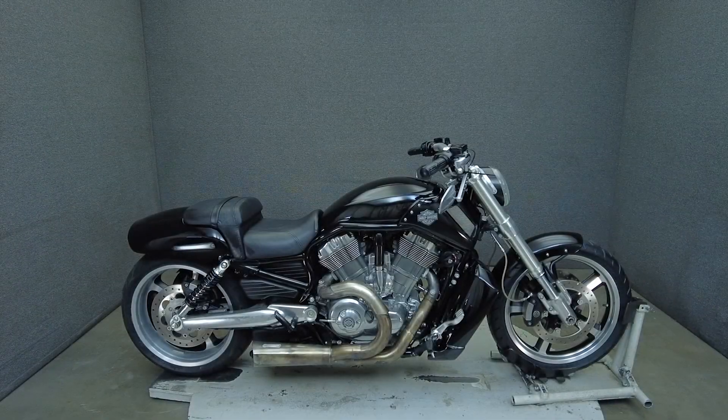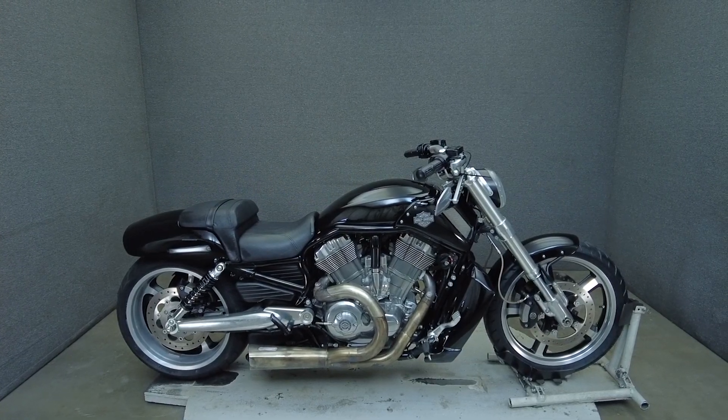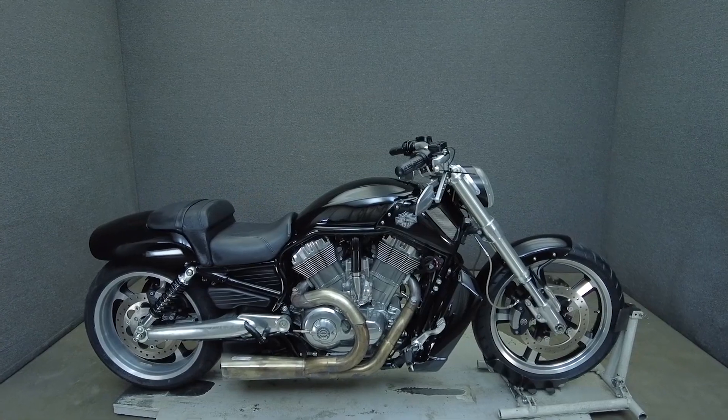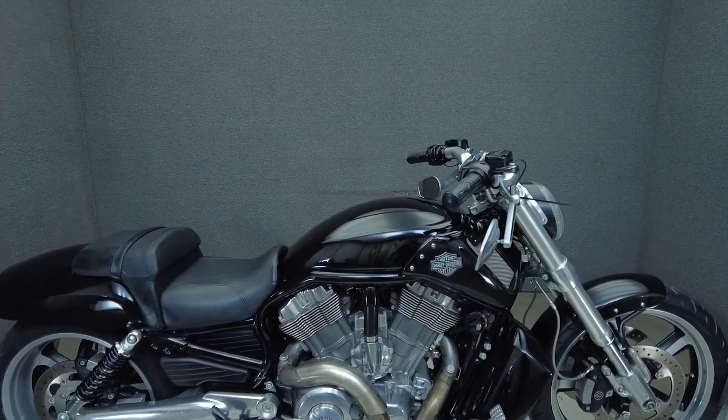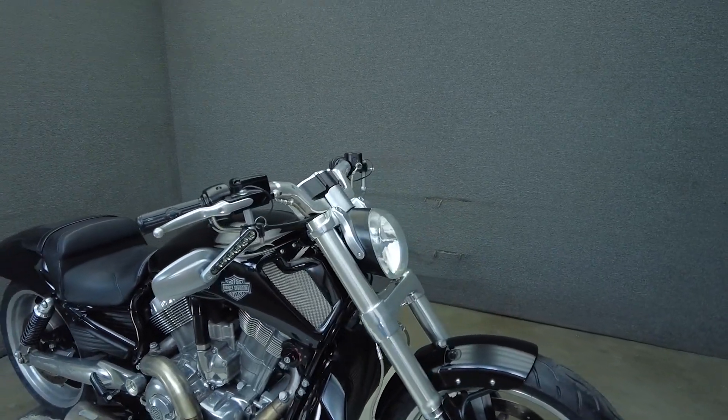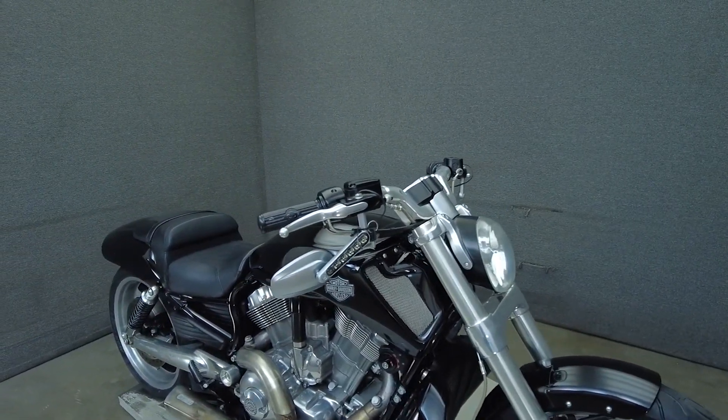Hey everyone, this is Keegan from National Power Sports. This one owner 2009 Harley-Davidson V-Rod Muscle with 5,239 miles passes New Hampshire State inspection and runs well. It's been upgraded with grips and a Banten Heinz exhaust, and we have also installed a new front tire.